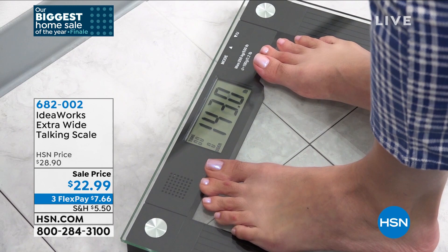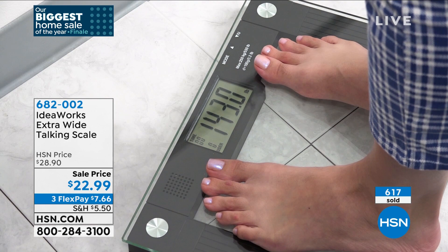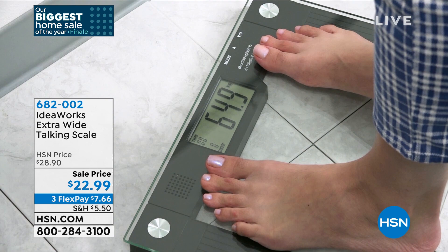Even though this just debuted — $7.66 flex pay, 30-day unconditional money-back guarantee. Get your color while we've got it. Stella, congratulations on that weight loss. You were beautiful to begin with. If you're on a weight loss journey, other scales don't go up to 550 pounds. You're really getting the best of the best at a price we've never seen. I don't have any more shows scheduled, Shannon, so this is probably the last time you're going to get a chance to see it.